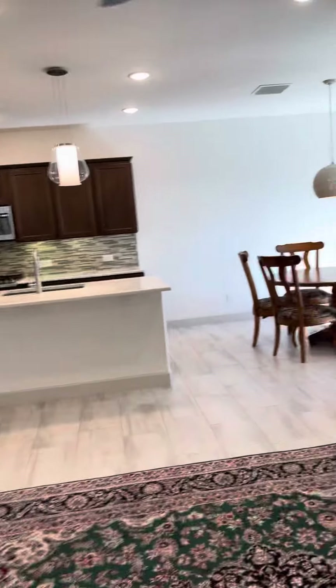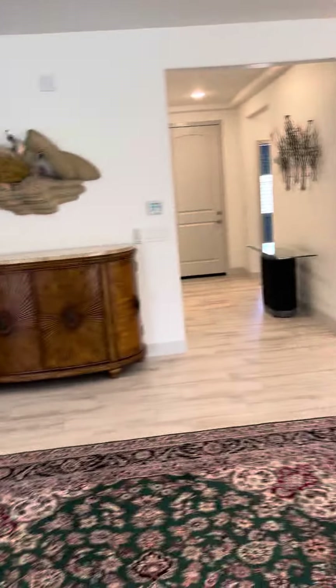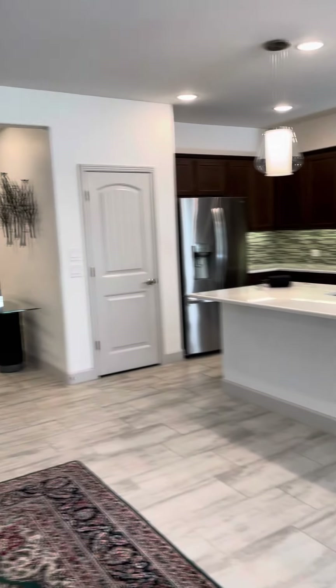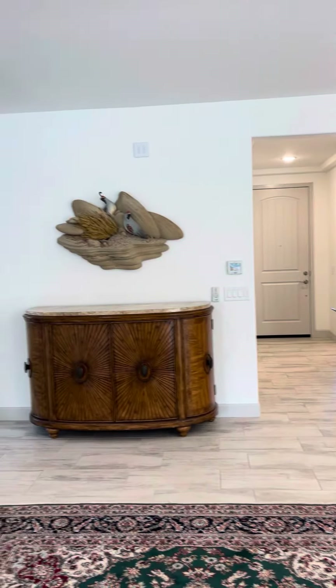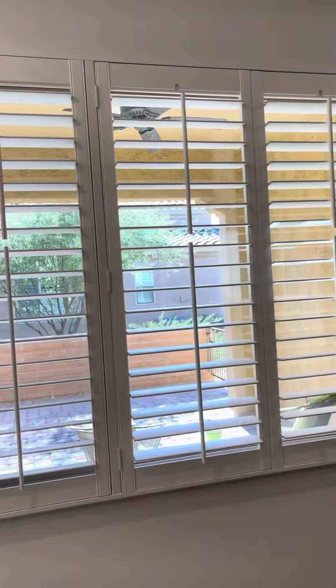So where would you put your couch — over here maybe? And then you'd have your entertainment center here, maybe a chair over there. Or you could put the couch here, facing the entertainment system — I guess that would be good too.